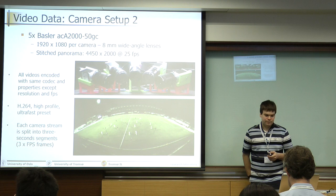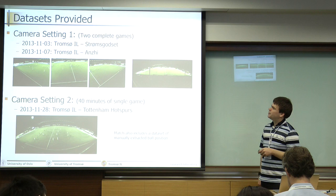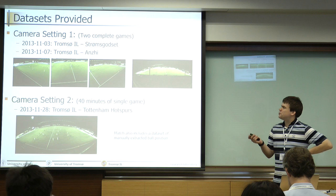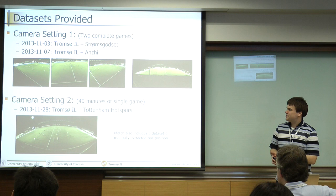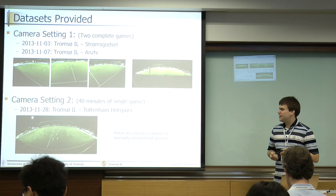So the datasets we are providing to you: with setup one we have two complete football matches from November last year — Tromsø vs. Anse, which is in the European League. For the second setup, we only have parts of a match, 40 minutes, from the end of November last year — Tromsø vs. Tottenham, also in the European League.